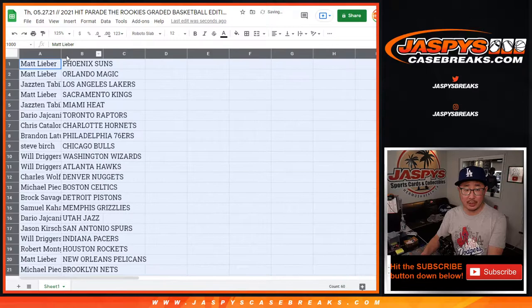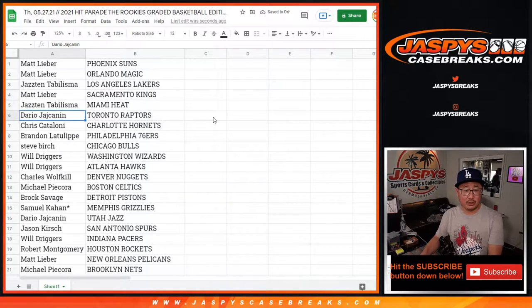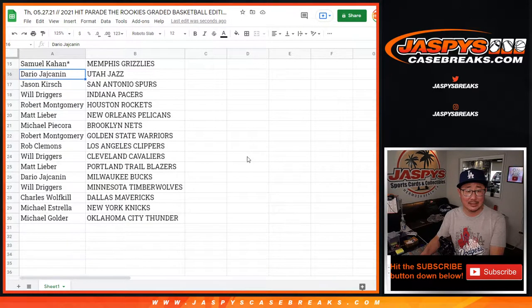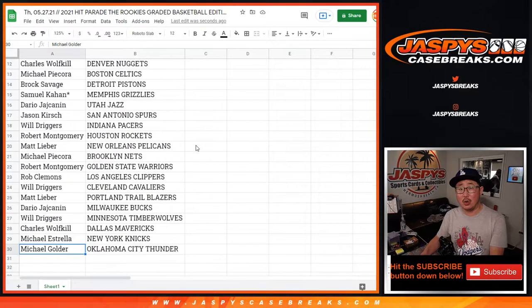Trades are going to be allowed, but trade at your own risk. Matt with the Suns and Magic. Jazz with the Lakers. Matt with the Kings. Jazz with the Heat. Dario with the Raptors. Chris with the Hornets. Brandon with the Sixers. Steve with the Bulls. Will with the Wizards and the Hawks. Charles with the Nuggets. Michael with the Celtics. Brock with the Pistons. Samuel with the Grizzlies. Dario with the Jazz. Jason with the Spurs. Will with the Pacers. Robert with the Rockets. Matt with the Pelicans. Michael with the Nets. Robert with the Warriors. Rob with the Clippers. Will with the Cavs. Matt with the Trailblazers. Dario with the Bucks. Will with the Timberwolves. Charles with the Mavs. Michael with the Knicks. And Michael Golder with the OKC Thunder.